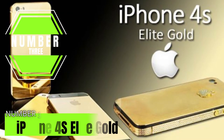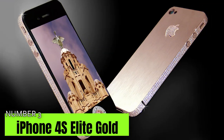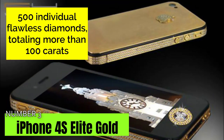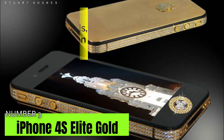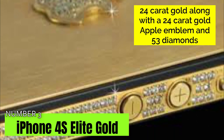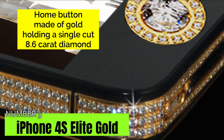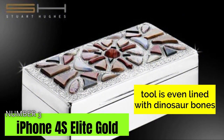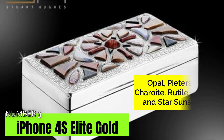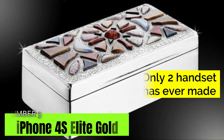Number 3: iPhone 4S Elite Gold at $9.4 million. Another Apple phone built by Stuart Hughes marks third in this ranking. The bezel is crafted from rose gold with nearly 500 individual flawless diamonds totaling more than 100 carats. The back panel is made from 24-karat gold along with a 24-karat gold emblem and 53 diamonds. The home button is constructed from gold holding a single cut 8.6-karat diamond. The phone is even lined with dinosaur bones and emblazoned with precious stones such as opal, petersite, chariite, rutile quartz, and star sunstone. Only two models have ever been made.